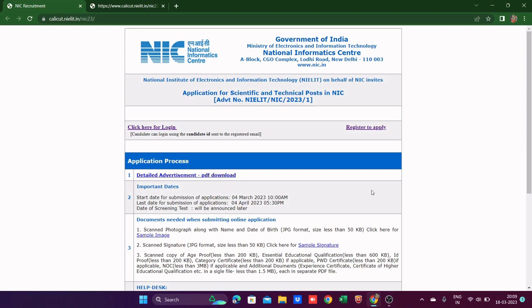Today we are going to fill a form for NIC, which is the National Informatics Center. There are a large number of vacancies this time for the posts of Scientist B, Scientific Officer, and Scientific or Technical Assistant A — basically three posts, all very good opportunities.